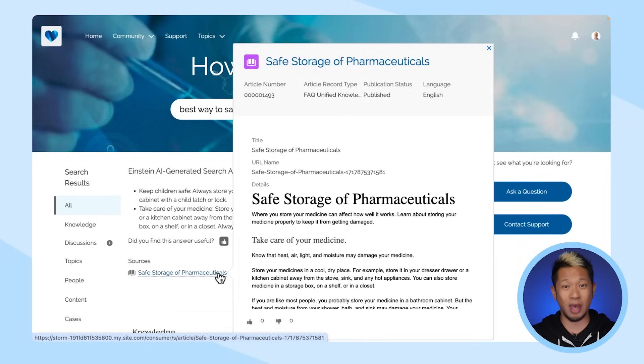It also shows us what knowledge articles the AI used to answer that question. All of this leads to more and better self-service, which is great because when companies can deflect cases to self-service, customer satisfaction can grow and agents can spend their time on much more complex troubleshooting.